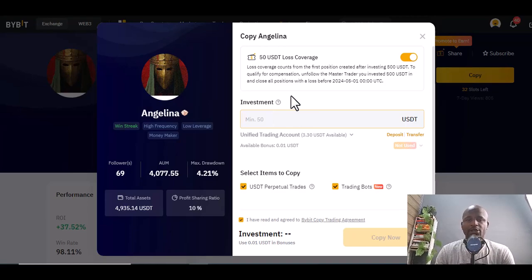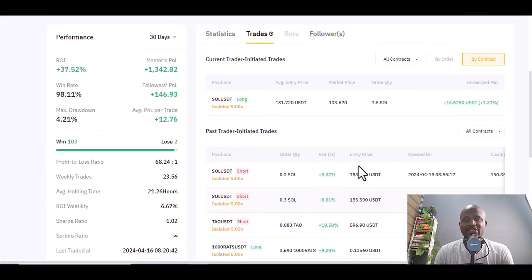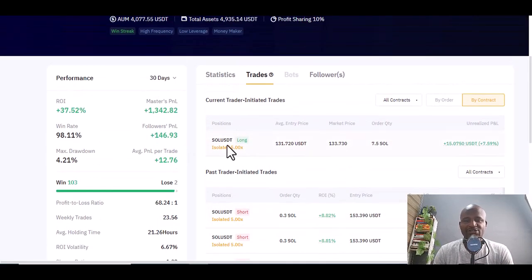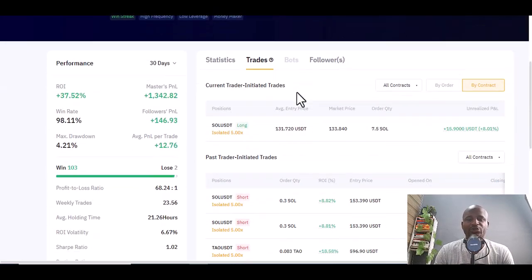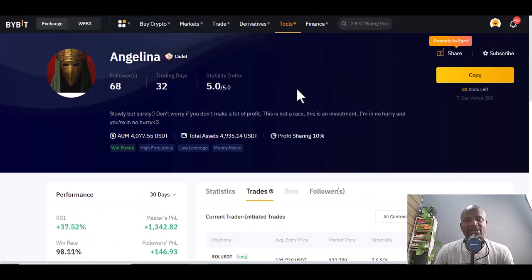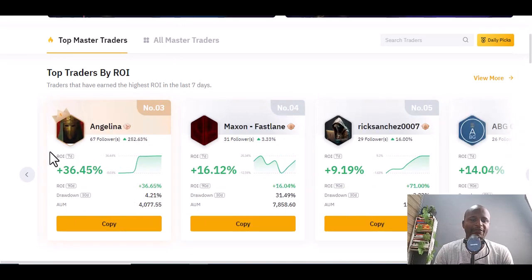Once you start with $50, you can see Angelina's active trades — she has sold Solana/USDT and there is a trade currently on with a 7.26% return. That's good. If you copy this person you can also learn from their trades.